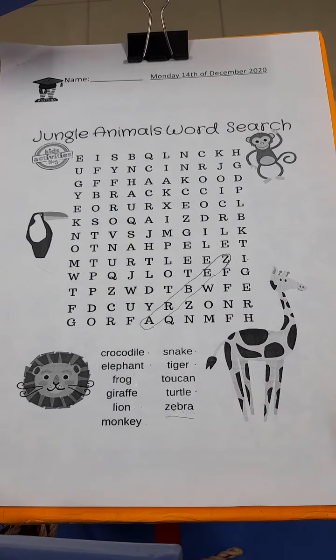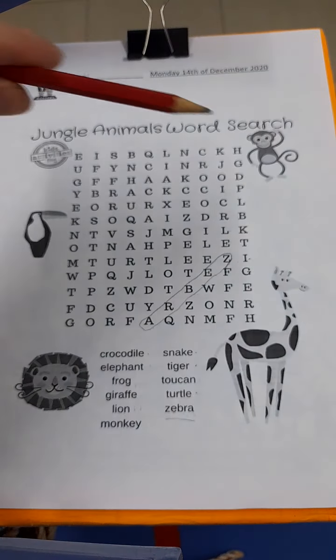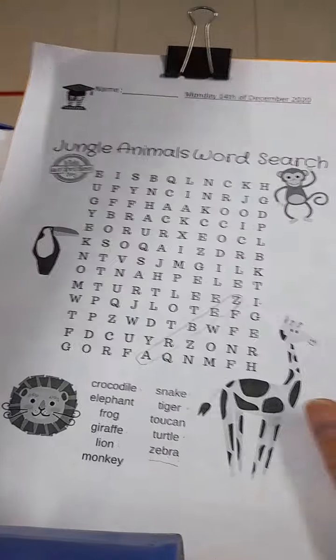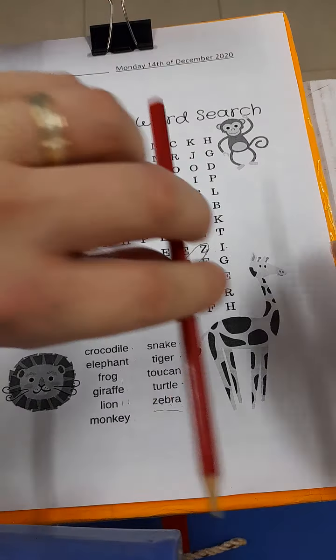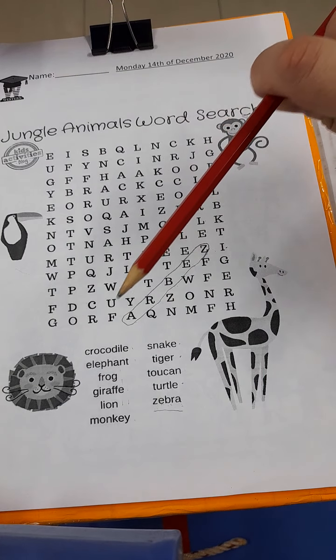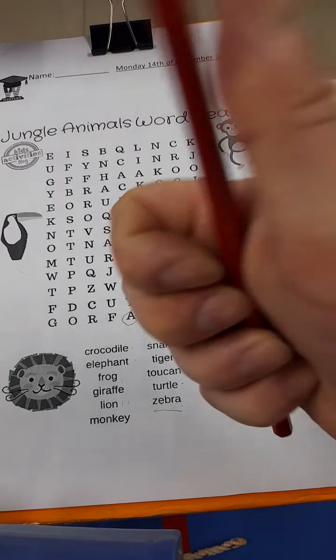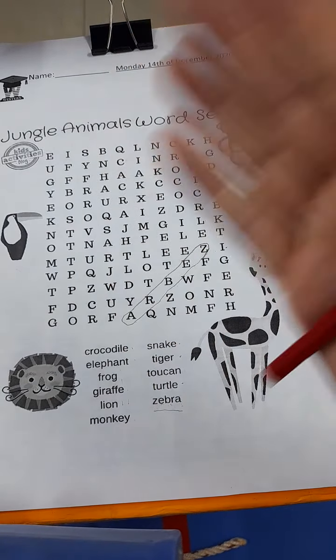So boys and girls, this is a tricky word search. The words can go backwards, they can go forwards, they can go down or they can go up. They can even go diagonal and backwards. So this is going to be a bit of a tricky one. Good luck trying to find all of them — I hope you guys can do this. Bye! Have fun.